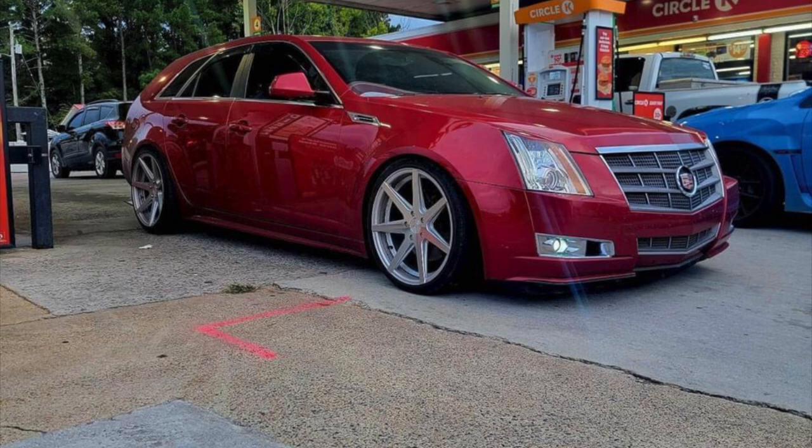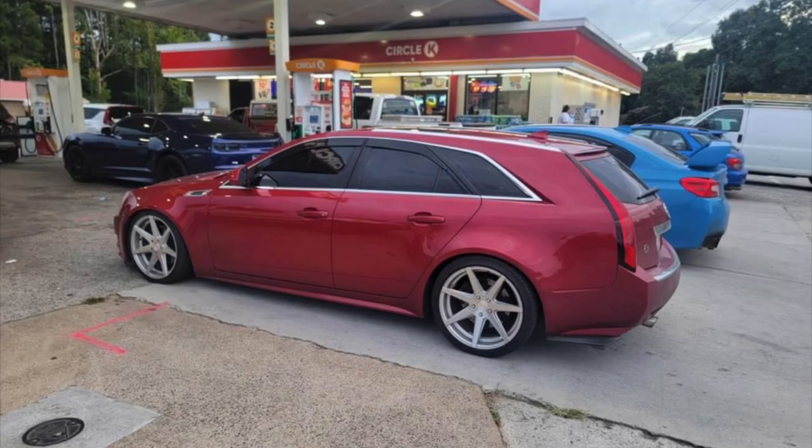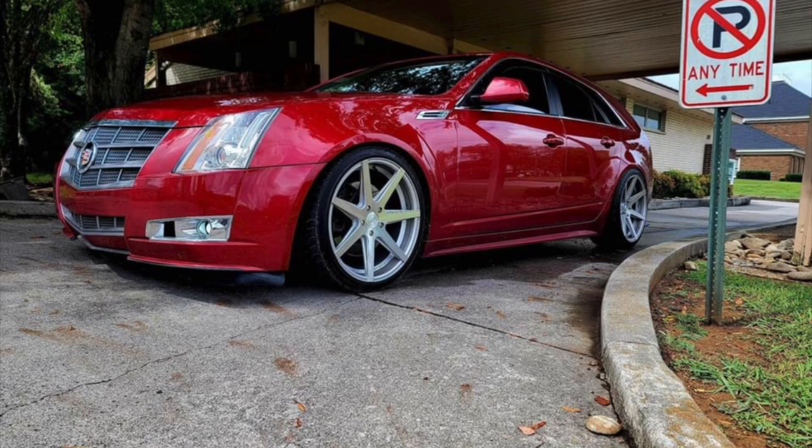Here are other pictures of this bad boy right here. So, $12,500 for this bad boy — it's pretty clean. Y'all let me know down in the comments: is it worth it at $12,000? Or is it worth less because it's a V6? Or is it in the right price range because station wagons from Cadillac are fairly rare?